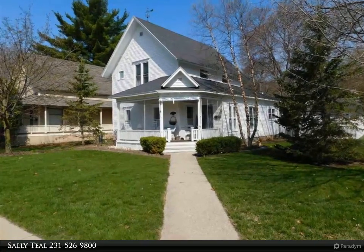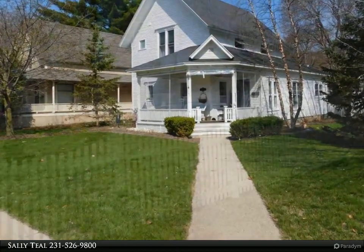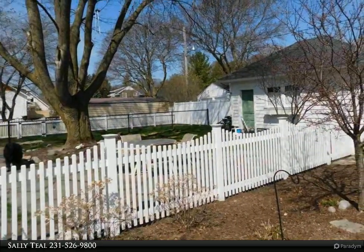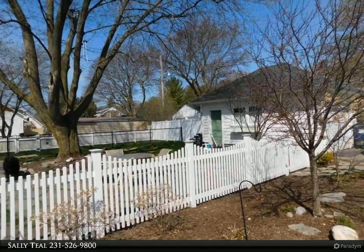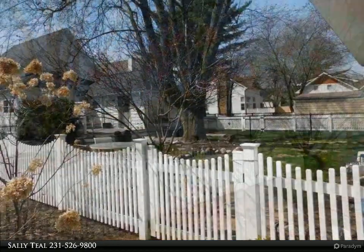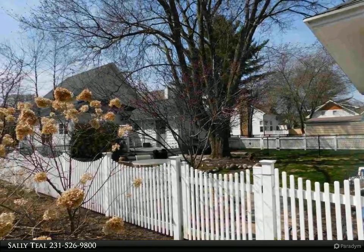No showings until Friday, April 30th, 2021 on this charming two-bedroom, two-bath home located below the bluff in Harbor Springs. This wonderful home features a covered front porch, hardwood floors, quartz countertops, custom architectural details throughout, and updated baths.